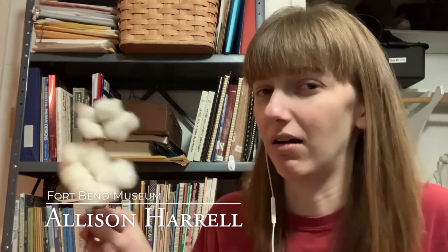Hey everybody, it's Alison Harrell with the Fort Bend Museum and today we're talking all about cotton. Cotton is a super weird plant and we're just going to dive right into it and start off with its family.